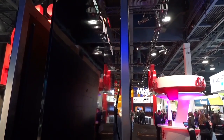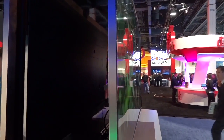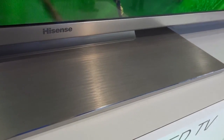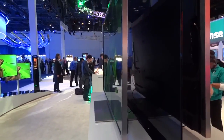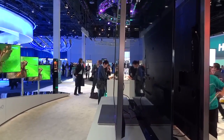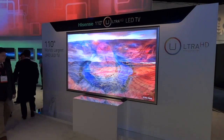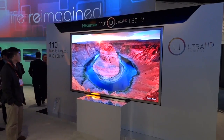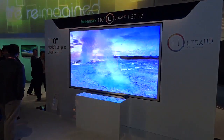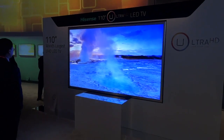Something else I noticed walking around the show floor is that most of these Ultra HD televisions or 4K televisions are a little bit thicker and a little bit heavier than their 1080p counterparts. That's not really a major tradeoff when you consider all those extra pixels you're getting. Hisense also showed off this 110-inch UHD LED TV. I'm not loving that terminology — I prefer 4K personally.